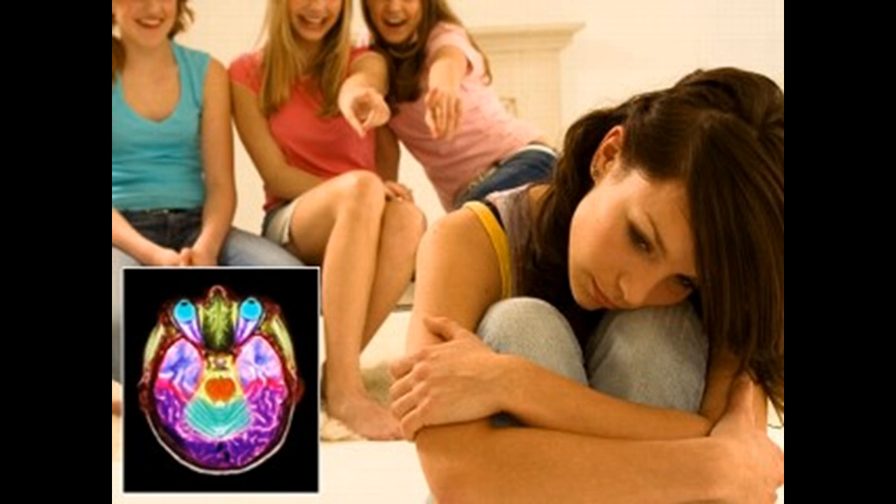Medication is often used if you have another associated mental health condition, such as depression, anxiety disorder, or bipolar disorder. Mood stabilizers or antipsychotics are sometimes prescribed to help mood swings, alleviate psychotic symptoms, or reduce impulsive behavior.